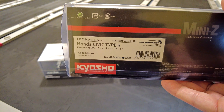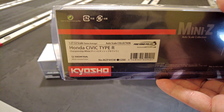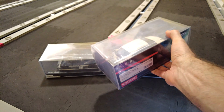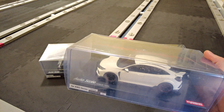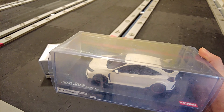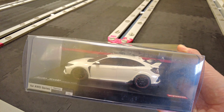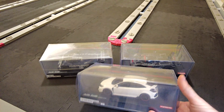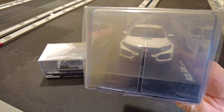Pretty simple Honda Civic Type R. This one's a very special one for me because it's actually my daily driver car. I've owned this car in this colour for just under three years now — it's absolutely fantastic.